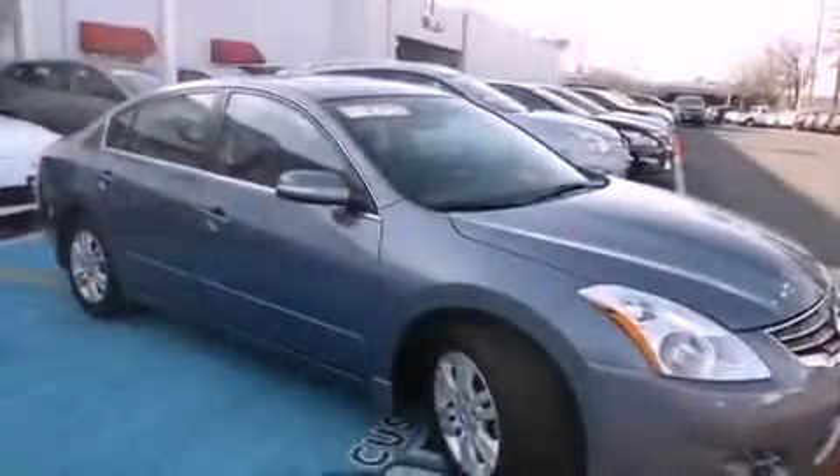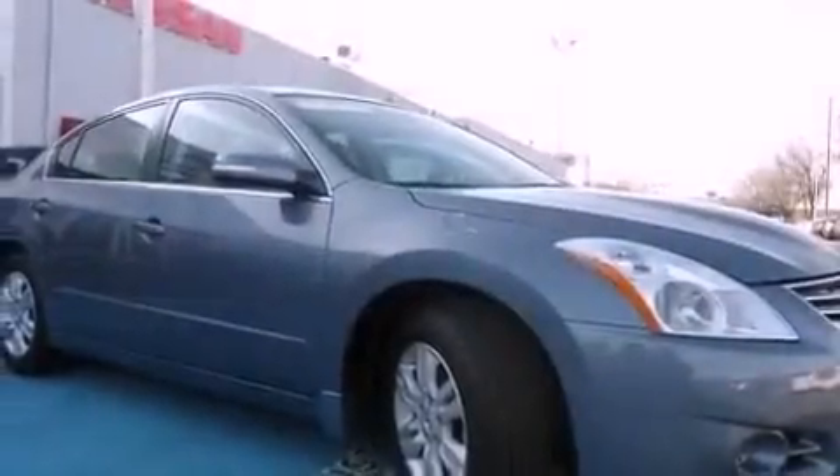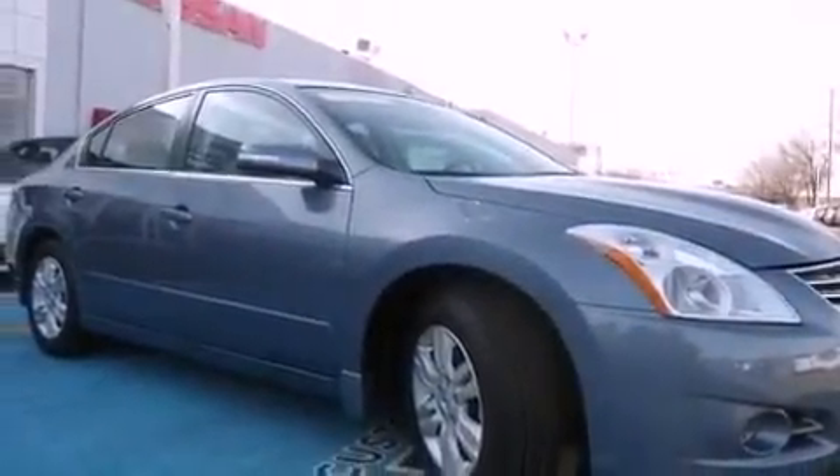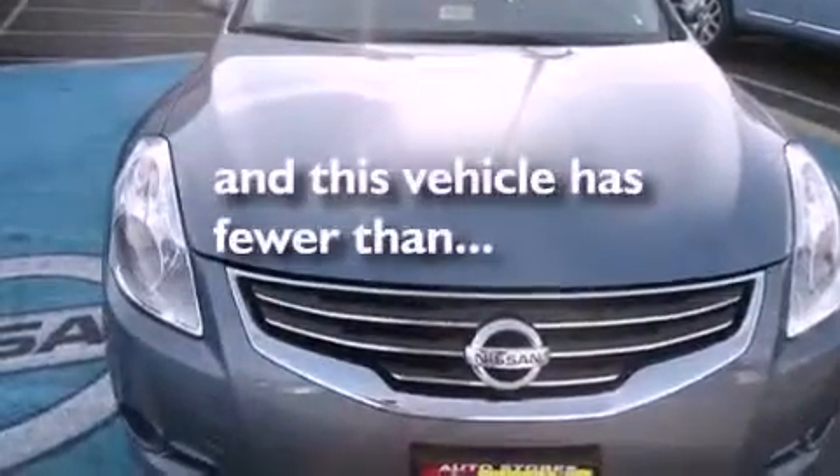Air conditioning, a split folding rear seat, cruise control, a CD player, leather seats, a passenger side vanity mirror, an engine immobilizer theft deterrent system, rear impact crumple zones, an auto dimming rear view mirror, and this vehicle has less than 12,000 miles.